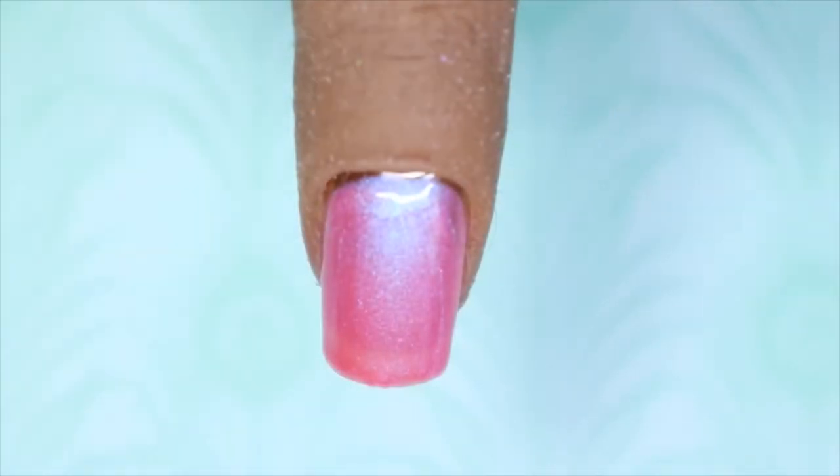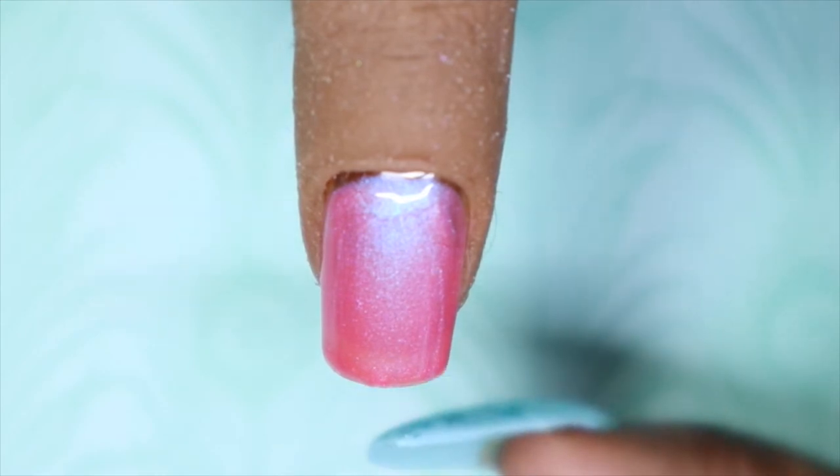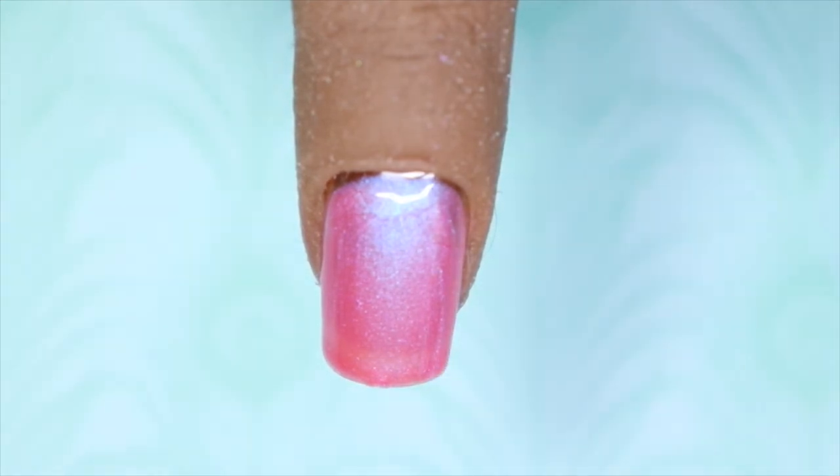Here we have the first coat of Pearl Pink. This is a very pretty, I want to call it like a doll pink, and it does have some pearlescent shimmer with a blue shift, which is really, really pretty. I'm going to go in with a second coat just because I can see some sheerness at the tip, but other than that this is one of those really girly, pretty colors.